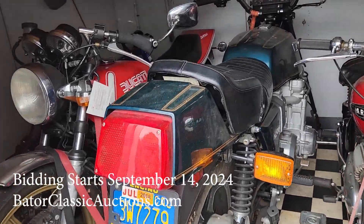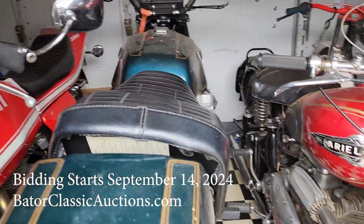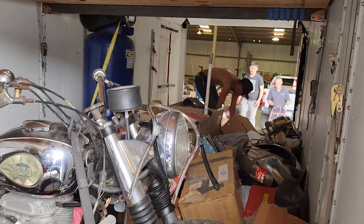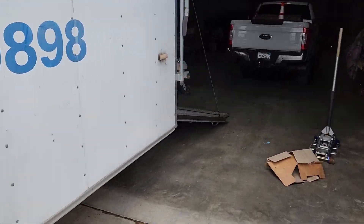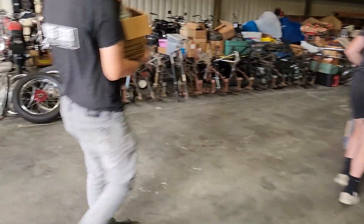Look at these amazing bikes. Many are going at no reserve. We've got Ducatis, we've got Ariel Square Fours, BSAs, you name it. Look at all the parts — an amazing amount of parts. Just hordes and hordes of parts. Look at all these frames.